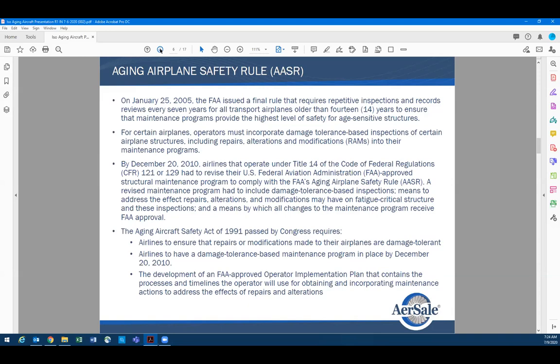On our leases, we always require that all repairs in the pressurized fuselage must be flush repairs or Category A repairs.